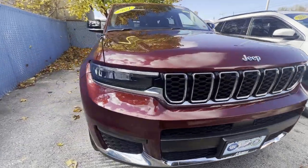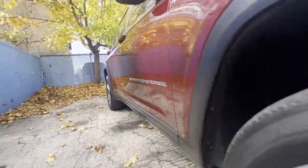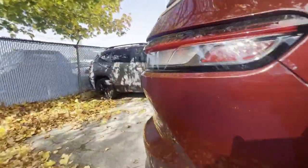2021 Jeep Grand Cherokee L. With less than 21,000 miles on the odometer, this SUV offers space as well as power and performance.